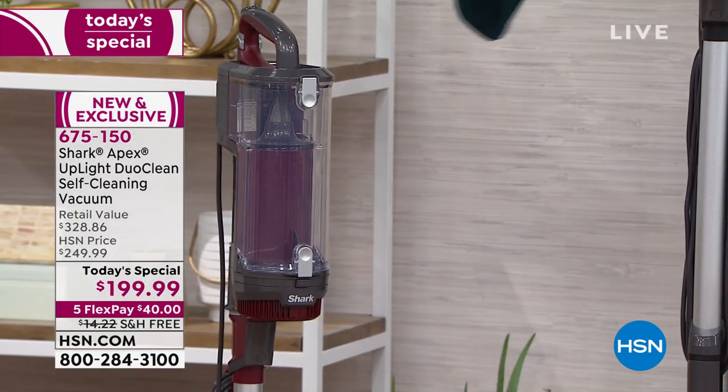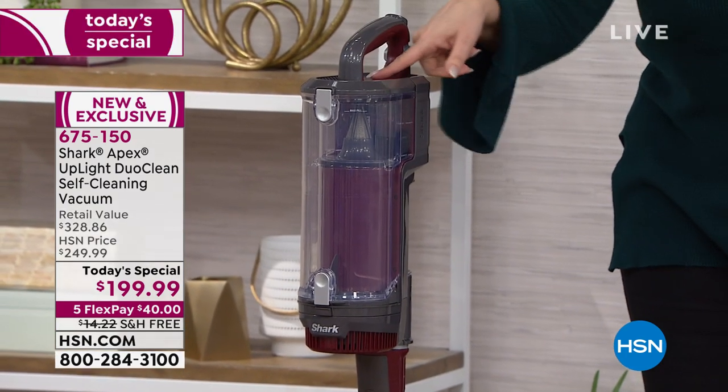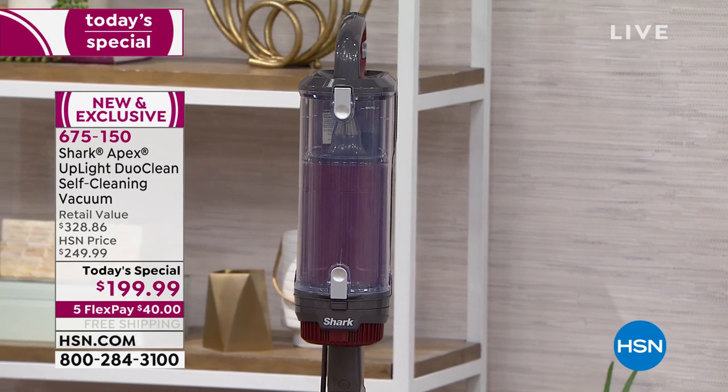I just want you to see the Bordeaux because this is your last look at it. You can see the color is in the accents here. So final couple hundred of these, and then after that we're going to have the black.